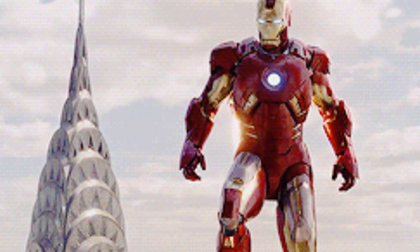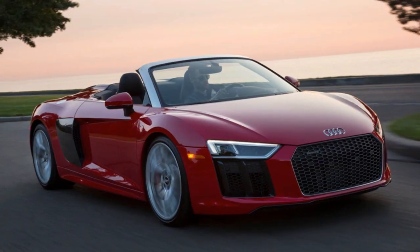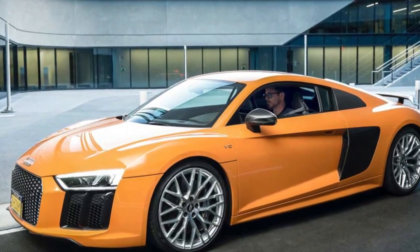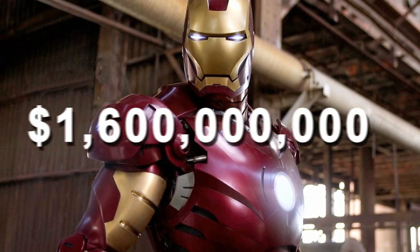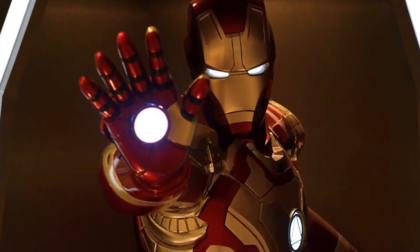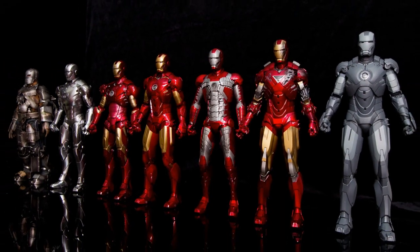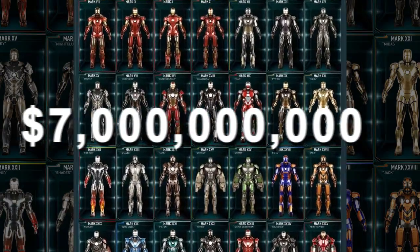Websites also included what it requires to be Iron Man other than the costly suits: his mansion worth $25 million, and fancy car collections worth $3.4 million. Just a year after the infographic stated it cost $1.6 billion to be Iron Man, MoneySupermarket.com released an updated estimate at $10 billion. The increased cost was mainly because of newly added suits — the number rose from 7 to 42, adding another $7 billion to the total cost alone.